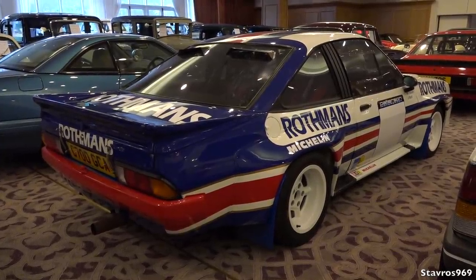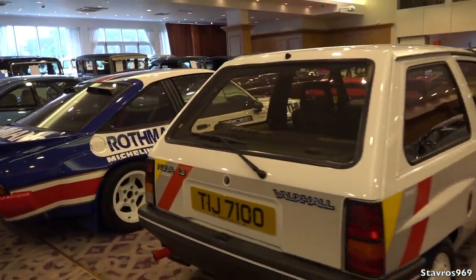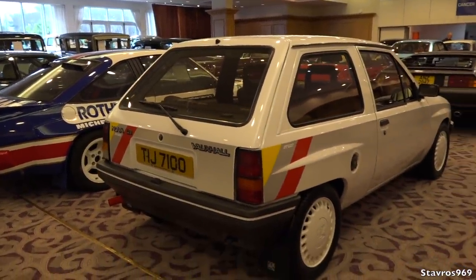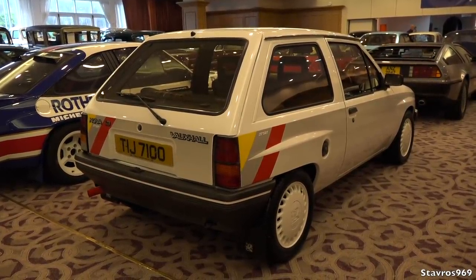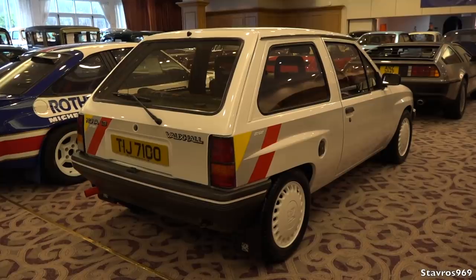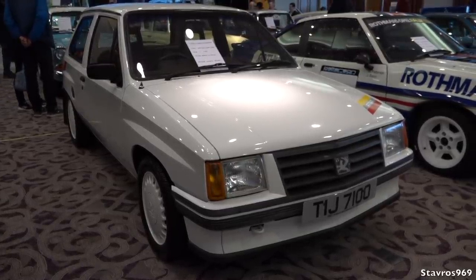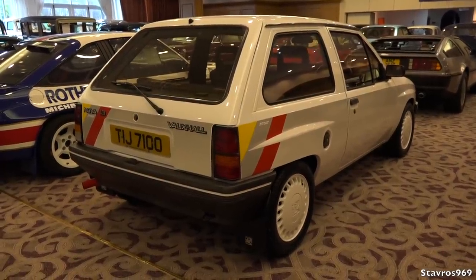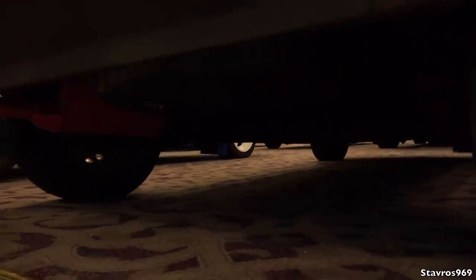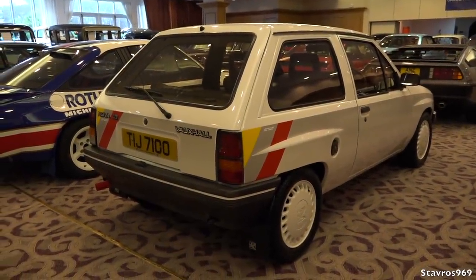Right beside that, still Opel but this is Vauxhall — a Vauxhall Nova 1.3 Sport. I mean, where would you find one as good as that? They've all disappeared. It's absolutely unique to have something as good as that. Let's have a quick look underneath.